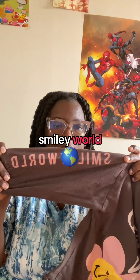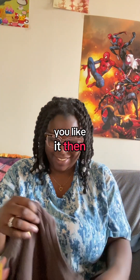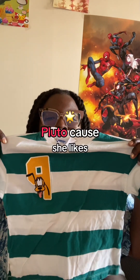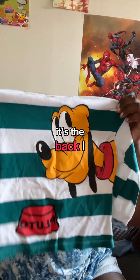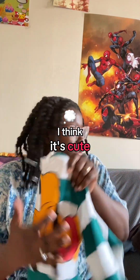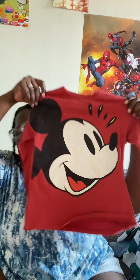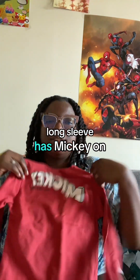Smiley World — this side has a little flower. Then I got Pluto because she likes Mickey Mouse. The back — I know this is a little boyish but like, who cares? I think it's cute. And then we have — who is this? Mickey! Yes. She got a little long sleeve, Mickey on the back.